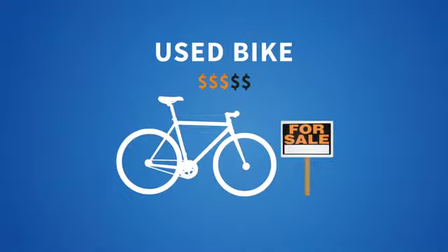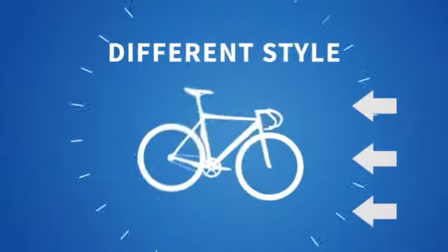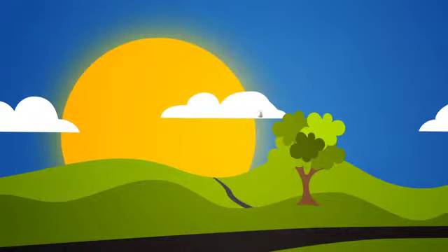If you've ever tried selling a used bike, you know the process can be a drag. Maybe you want to trade up to a nicer model, or maybe you just want to try a different style for a change of pace. The point is, you just want to get out there and ride — not spend time and energy trying to find a buyer and ship them your bike.